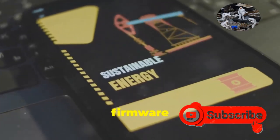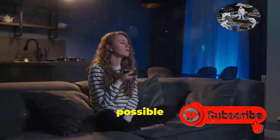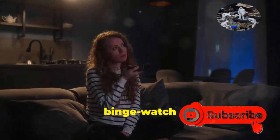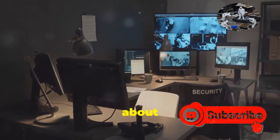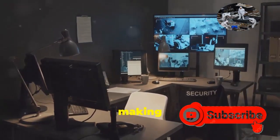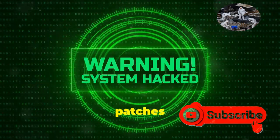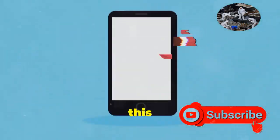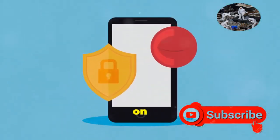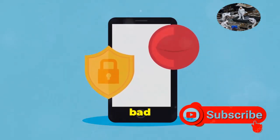Firmware updates can be annoying — they pop up at the worst possible times, like when you're about to binge-watch your favorite show. But those updates aren't just about adding fancy new features or making your camera's interface prettier. They often include crucial security patches that fix vulnerabilities hackers could exploit. Think of it like this: each update is like putting on a fresh coat of armor for your camera, making it that much harder for the bad guys to break through.